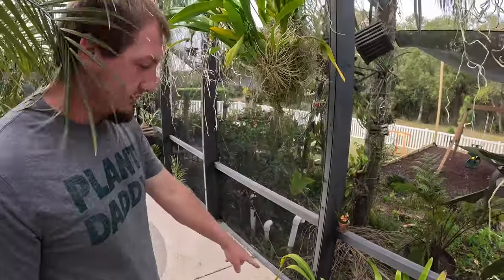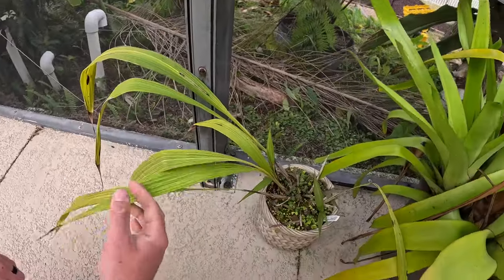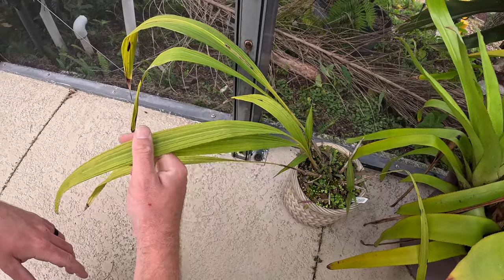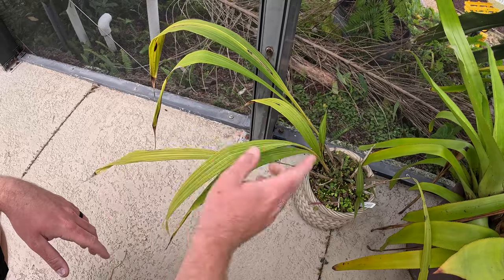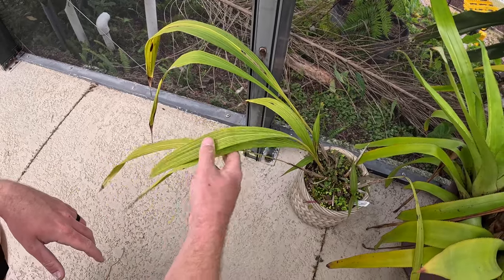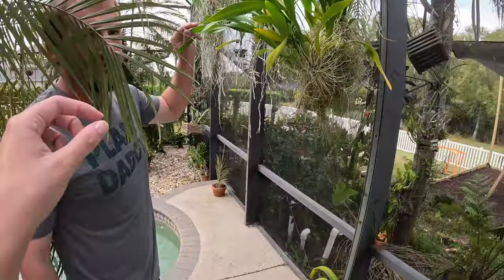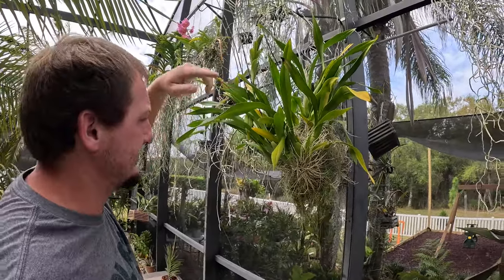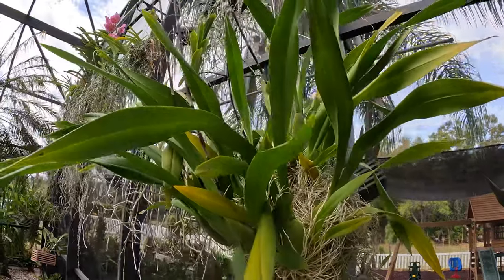Here is one of my favorite Spathoglottis — it looks real sad right now, this one hates the cold. This is Spathoglottis kimbaliana, one of those yellow species that has spikes that will just bloom and bloom for years as long as you don't ruin the spikes. But I forgot this plant this winter — we had some cold nights and I forgot to bring it in and it really set it back. CDM Special Autumn — bunch of spikes on that. Every orchid grower in Florida should have this, these things are weeds. Look at all the spikes — they can have thousands of flowers at a time when they get big.